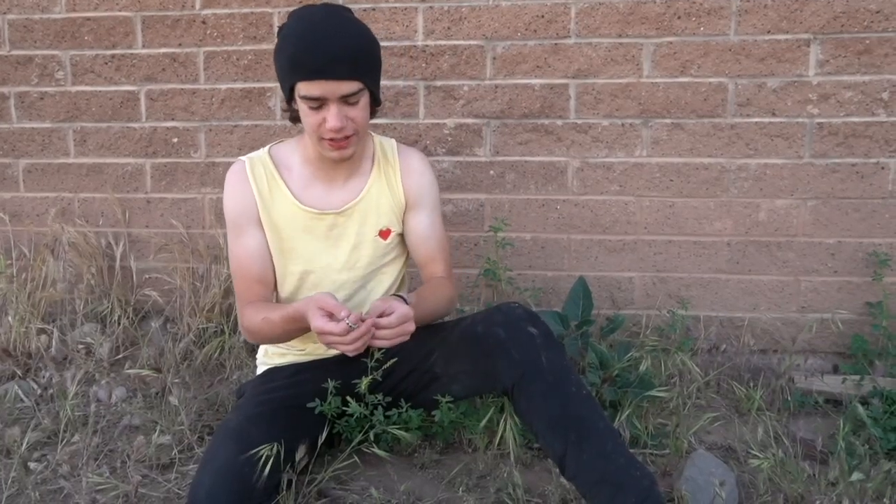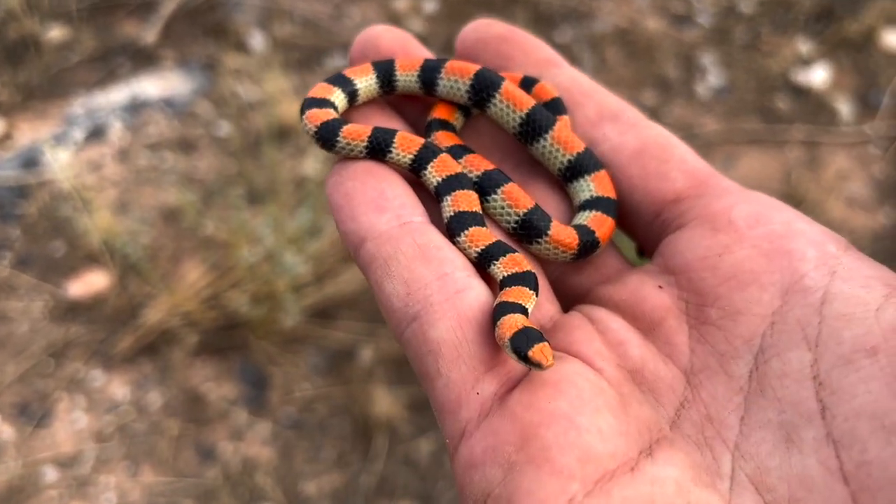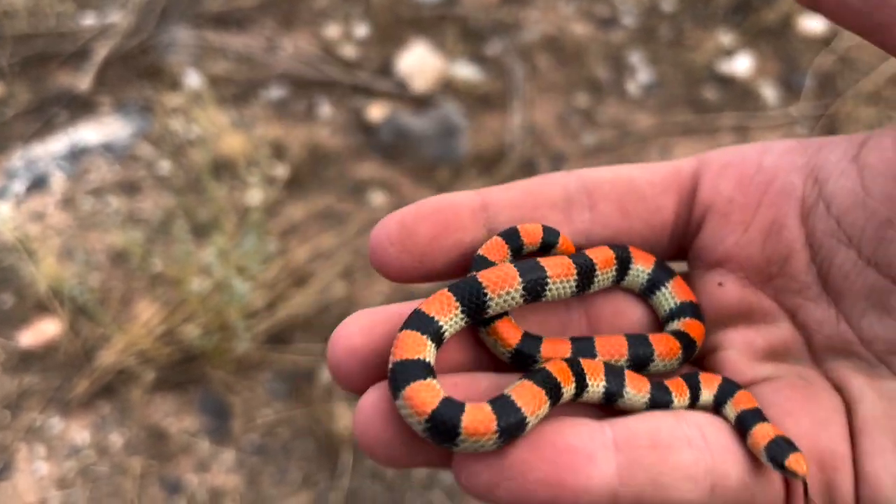This right here is the variable ground snake. These guys have a huge variability in their appearance, and that's what gives them their name — variable ground snake.